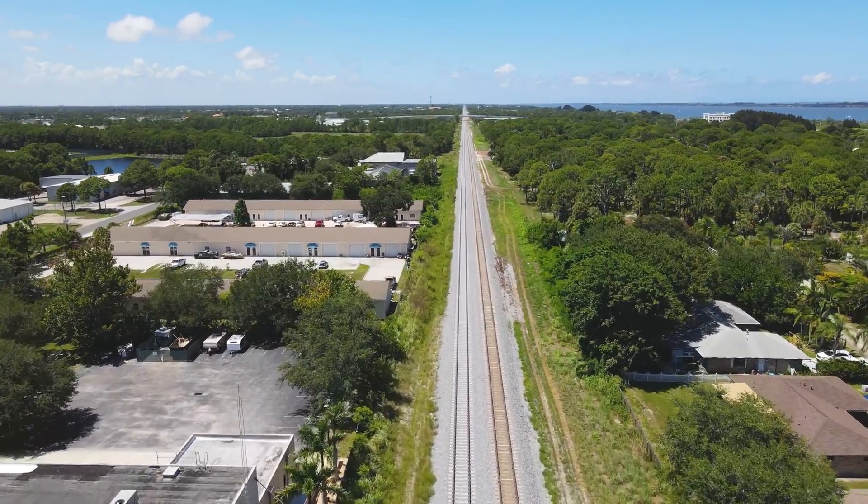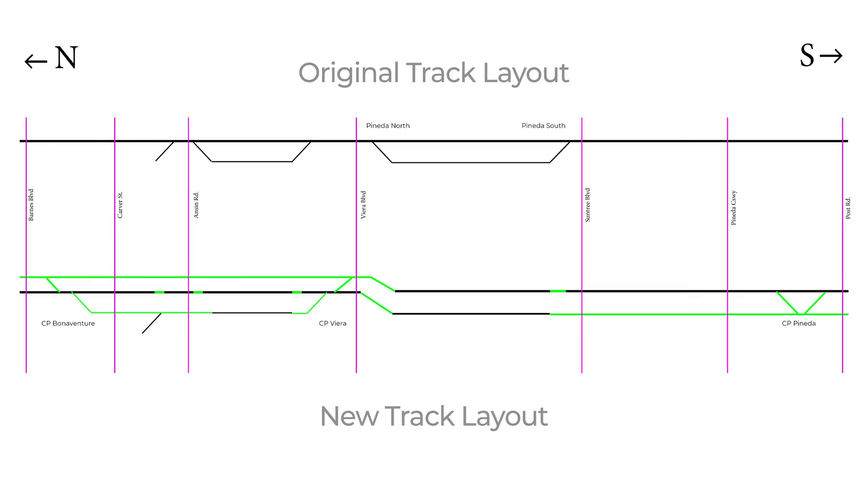To help illustrate the work being done, here is a quick illustration of the existing track in the area and the work that needed to be completed. While this is not to scale, nor does it contain all the siding and track in the area, it does give a general overview.